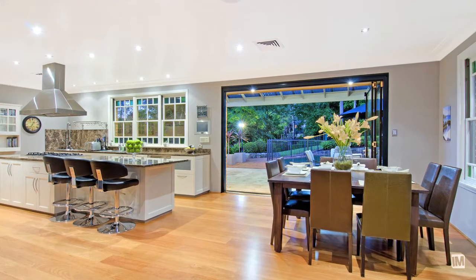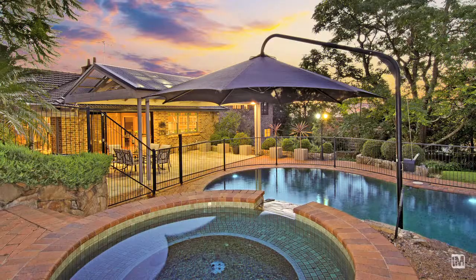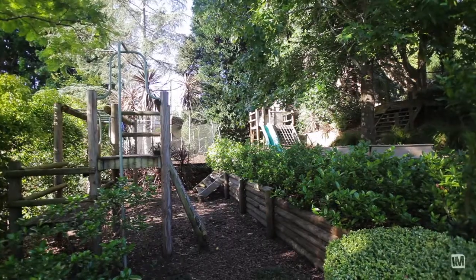This prestigious home has wonderful features and great entertaining areas, including a full-size championship tennis court with gazebo and a sparkling in-ground pool with a spa and gas heater. There's also a level grass area for the kids to play, and don't forget the full-size play kit area at the back.